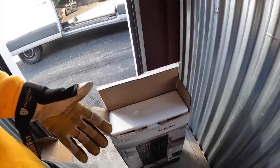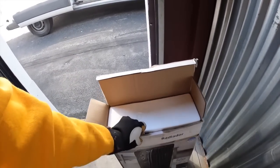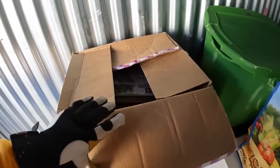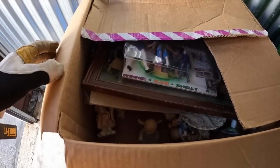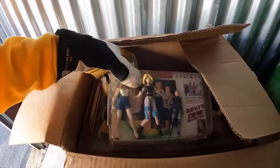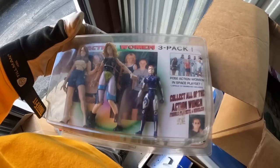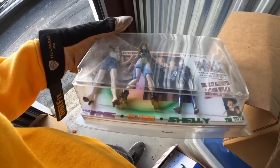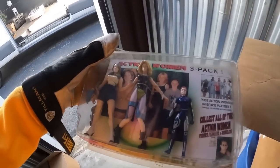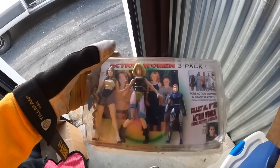It probably works if they kept it in the box. You would never store something broken in a storage unit, so it was probably a seasonal thing and they put it in here in summer. I don't know what's in the box. Action woman three pack — collect all the action women. Winnie, Kim, and Shelly. This must be like one of those custom-made ones. This is a first for me.